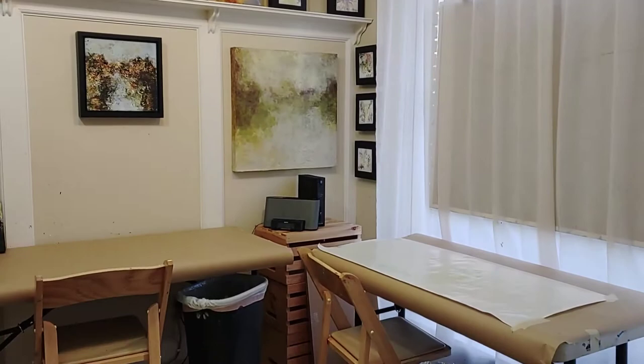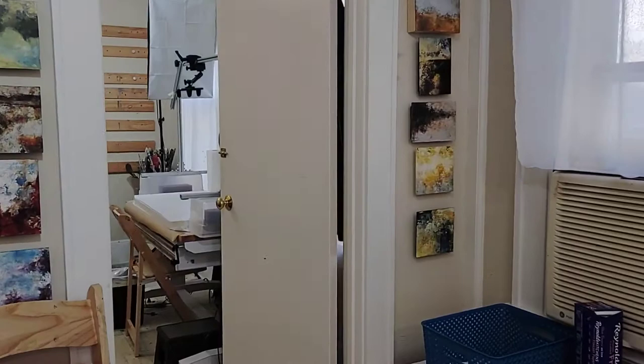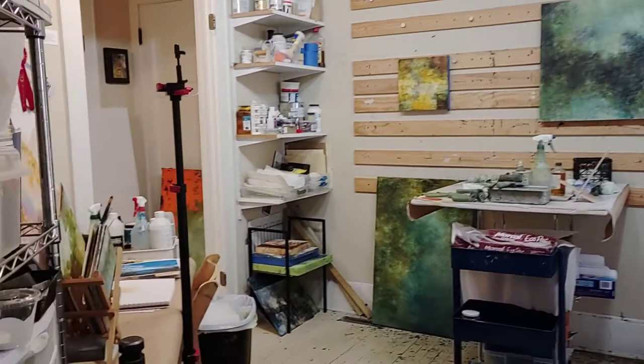This is the front room of my studio area where I do my teaching. I have room to accommodate up to about eight or nine students. I am also interested in renting the space to anyone that has a workshop to teach and is looking for a space.